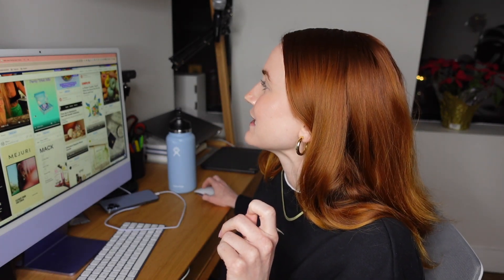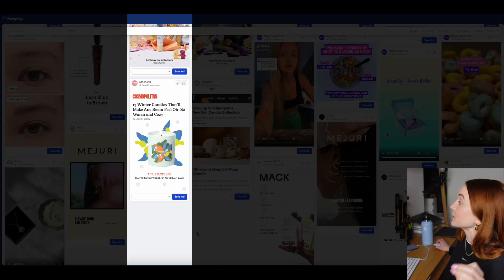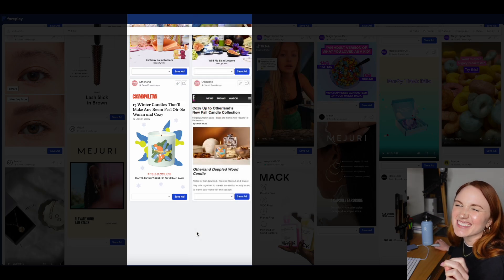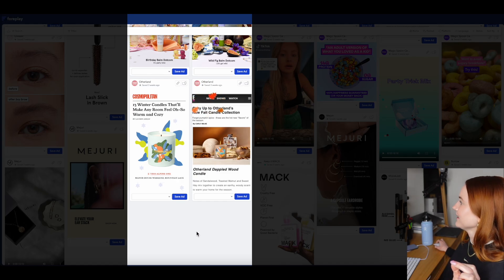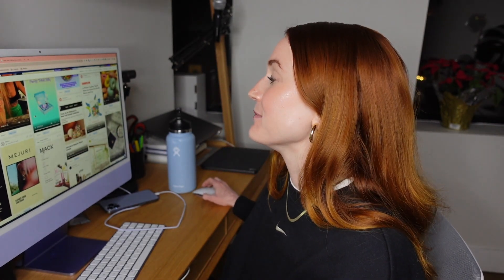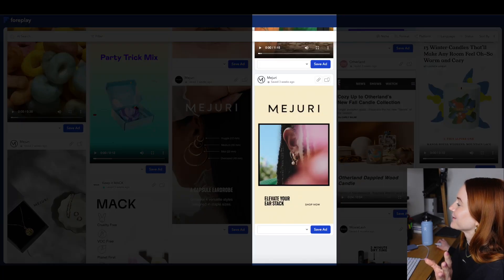Next up is Otherland. I wanted to show this example because they have two different versions of a press hit. I thought the execution on the Cosmopolitan one was really solid, but the e-news one wasn't quite landing. It really does look like they just took a screenshot — you can see the hamburger menu, the byline, and subtitle text. The press screenshots that do best are the ones that are a little doctored, removing the unnecessary elements while still looking like a genuine press feature. The Cosmopolitan version has clearly been running for months, which suggests it's working.